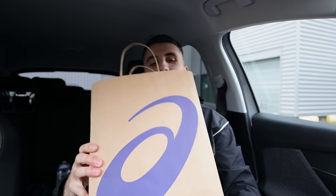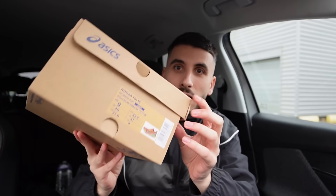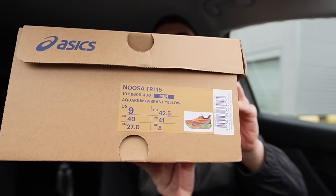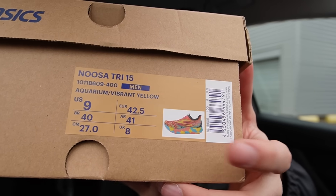Les gars, dans le petit sac, on a la fameuse NOSA. Vous l'avez vu dans les petits plans que j'ai faits, j'espère que vous avez kiffé ces petits plans artistiques — dites-moi dans les commentaires. La voici, la voilà. Donc on a le petit logo ASX. J'aime bien chez ASX, ils font ça : on a la photo de la paire à chaque fois, c'est sympa pour reconnaître la paire dans sa collection.